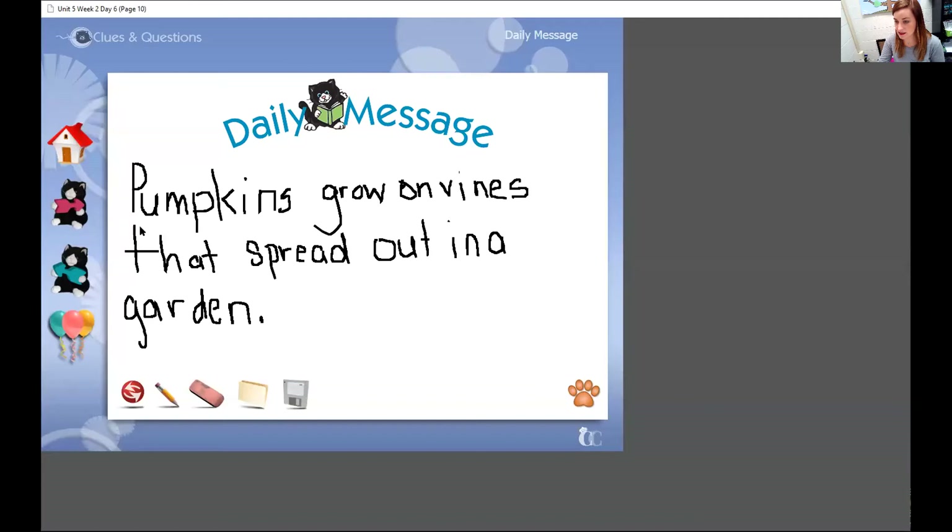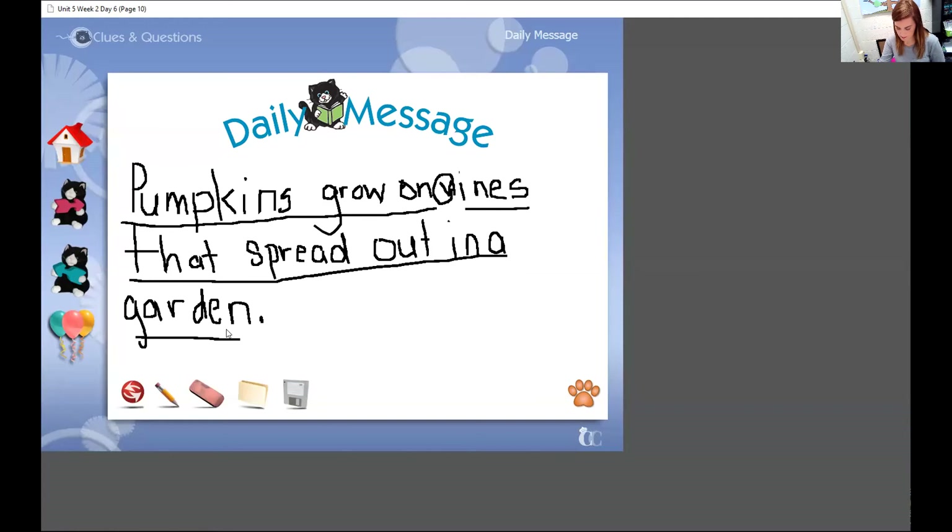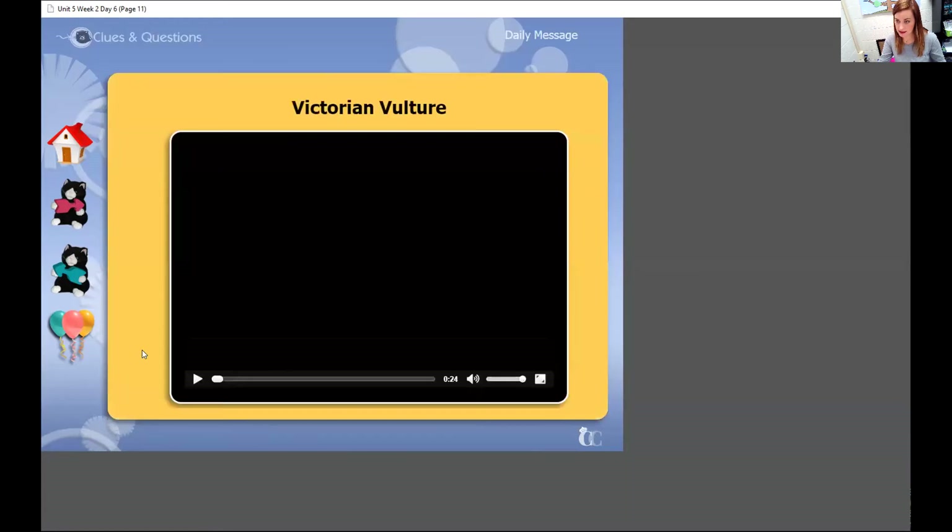Let's look at our message and put on our letter goggles and see if we can find a V in our message. Letter goggles on, looking for V. Here's one in our wonderful word — it's vines. Let me keep going and see if you see any Vs. I just saw one V in the message today. Yes, it was there.